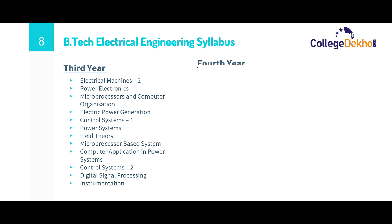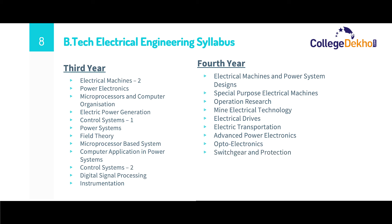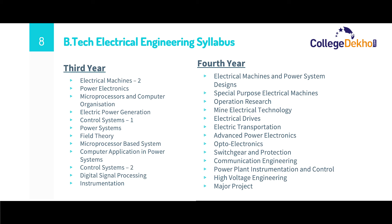The fourth year syllabus consists of subjects such as electrical machines and power system designs, special purpose electrical machines, operations research, mine electrical technology, electrical drives, electric transportation, advanced power electronics, optoelectronics, switchgear and protection, communication engineering, power plant instrumentation and control, high voltage engineering, and one major project.